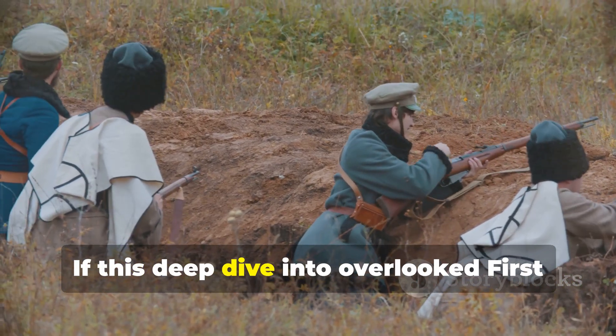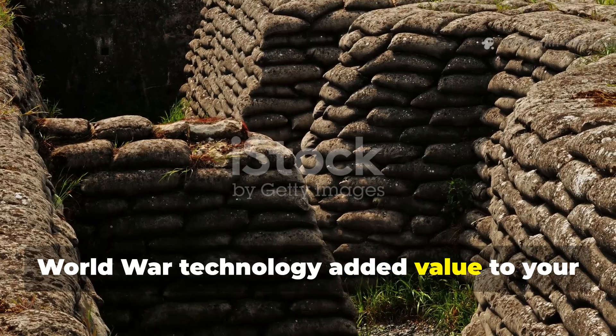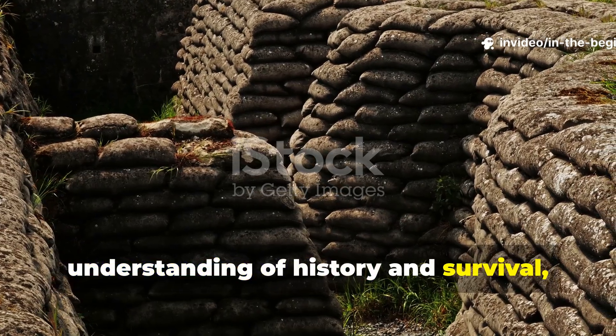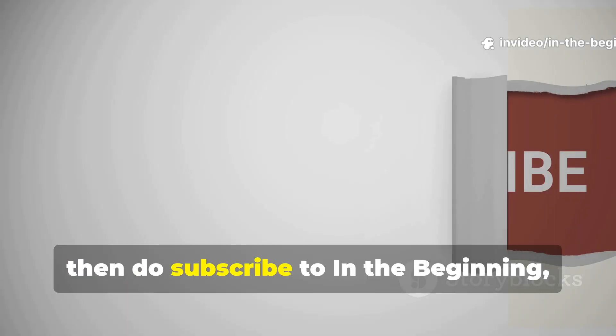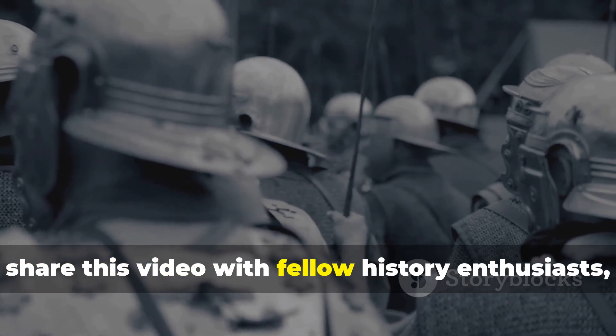If this deep dive into overlooked First World War technology added value to your understanding of history and survival, then do subscribe to In The Beginning. Share this video with fellow history enthusiasts and help keep these practical lessons from the past alive.